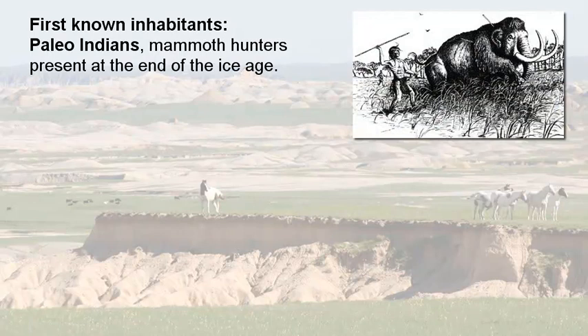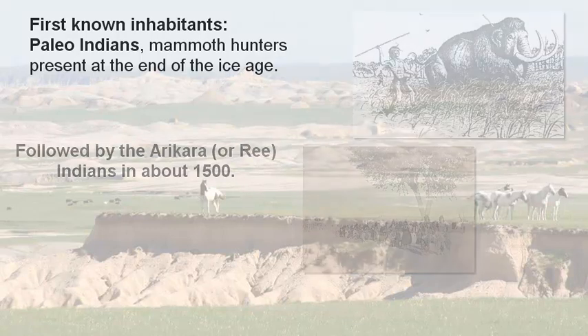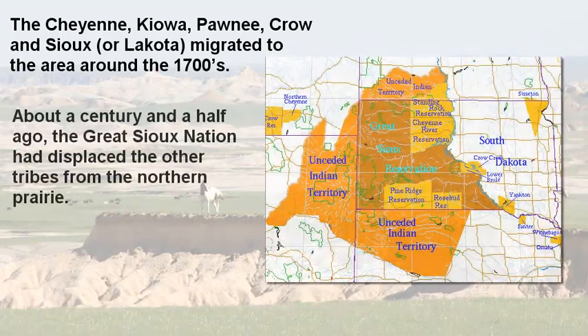The first known inhabitants were the Paleo-Indians, who were mammoth hunters present near the end of the Ice Age. They were followed by the Arikara, or Rhee Indians, around 1500. Around 1700, the Cheyenne, Kiowa, Pawnee, Crow, and Sioux or Lakota migrated to the area, relying heavily on buffalo for their survival — both for food and for warmth.